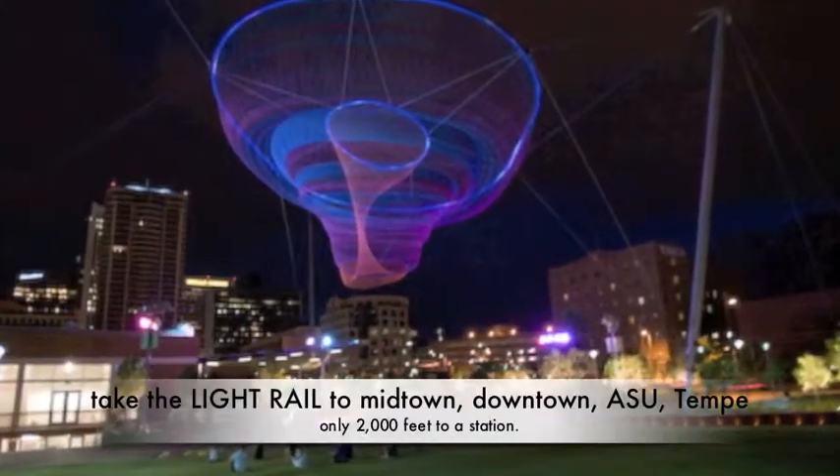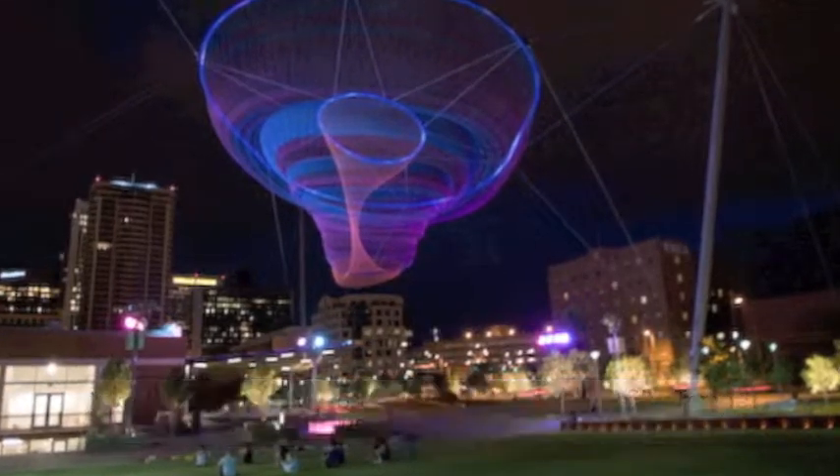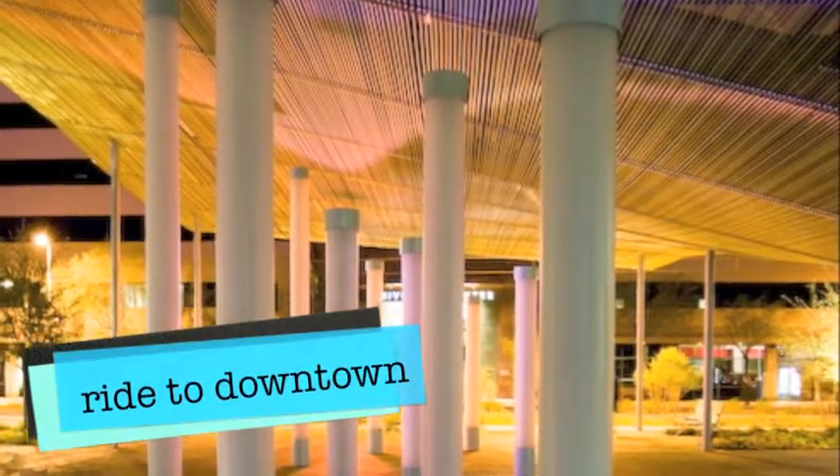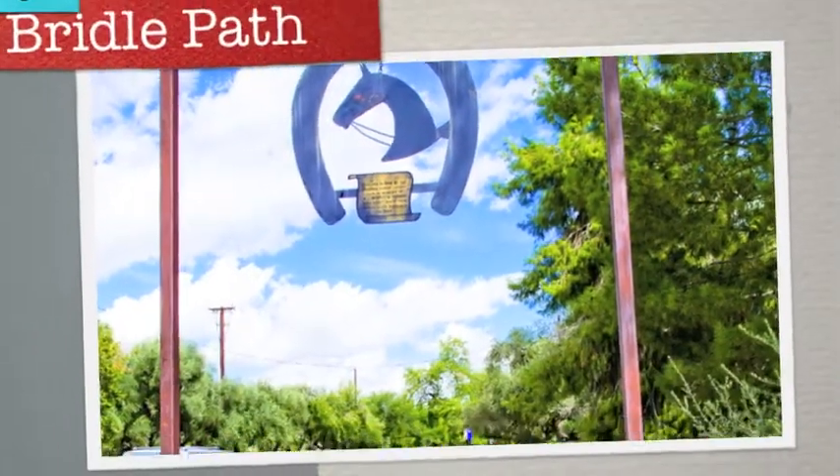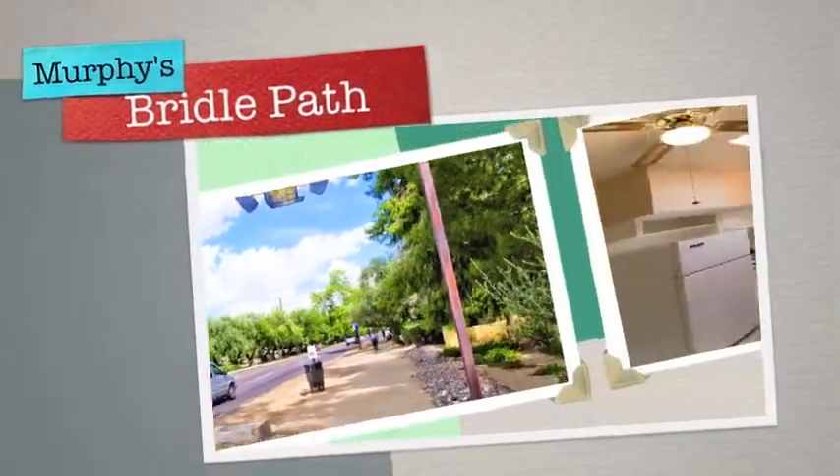Colter Apartments are within walking distance to two light rail stations — the one on Camelback and Central and Camelback and 7th Avenue. Each will take you through urban Phoenix to Tempe, past ASU to Mesa.